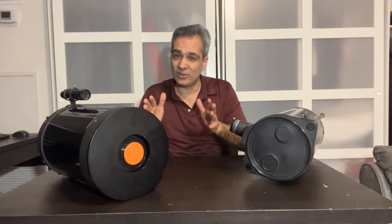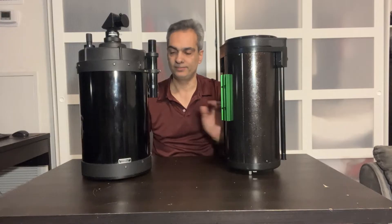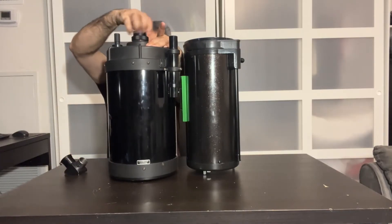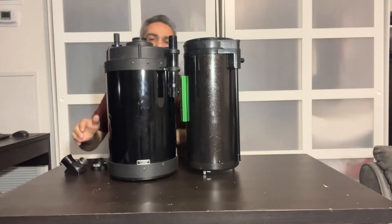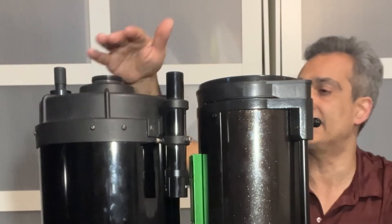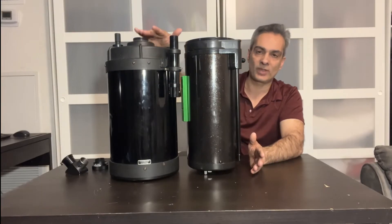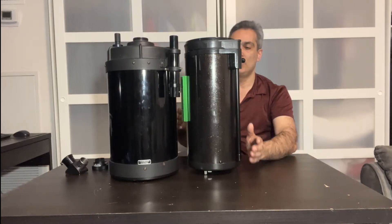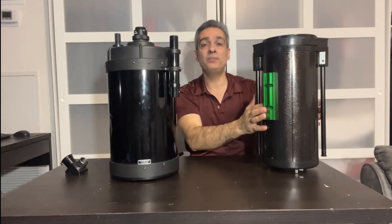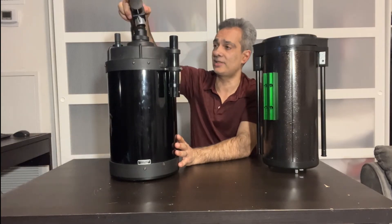I need to do a little more testing, but here's the 8-inch f/10 SCT. Without the diagonal and visual back — just talking about what goes on the plane — it's practically the exact same size as the 6-inch. We're talking maybe half an inch to three-quarters of an inch difference, just from the focuser. They're practically the same size.